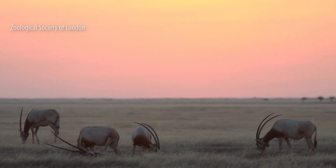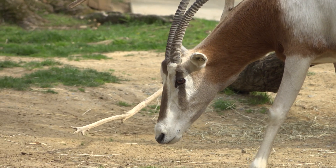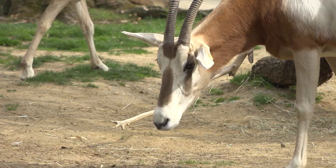I've worked with oryxes for over 30 years, and to be able to put them back in their native habitat is just a dream come true. I'm optimistic because we're in the process of reintroducing an animal that was formerly extinct in the wild to at least a portion of its range.